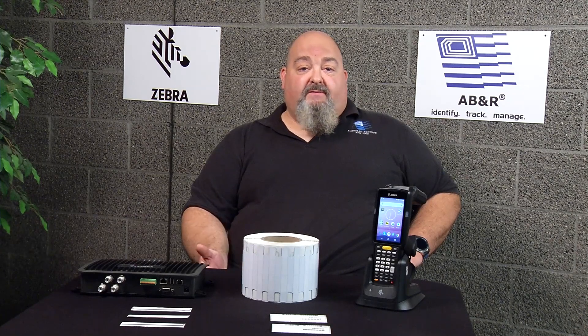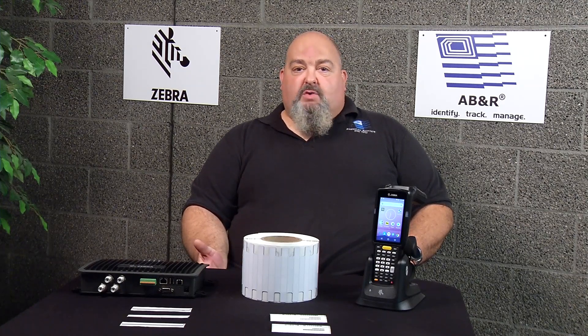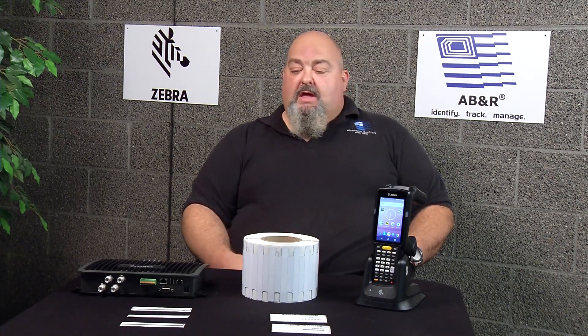Hi, I'm Sean with ABNR. One of the most common conversations we have with our clients about RFID is whether they should use passive RFID or active RFID, and whether that's a benefit over using barcode systems. Zebra Technologies has many options with passive RFID — they have many tags, some of which you can see here on the table, as well as fixed readers and handheld readers. But there are things we have to consider when using or considering passive RFID.